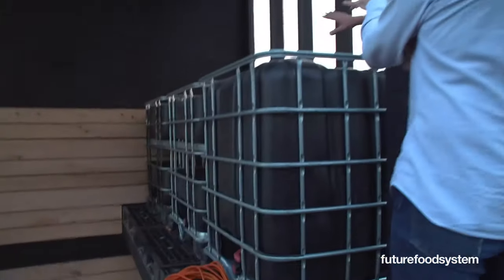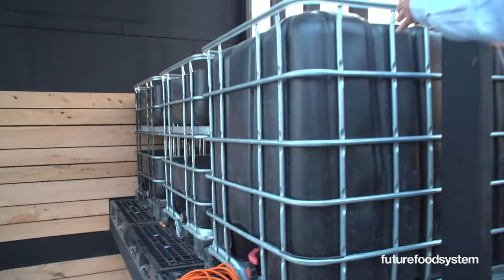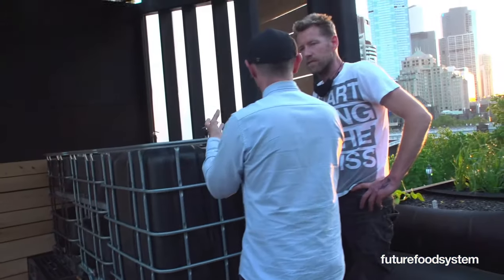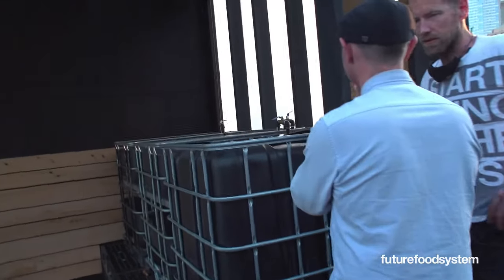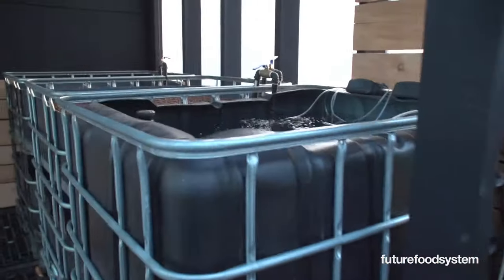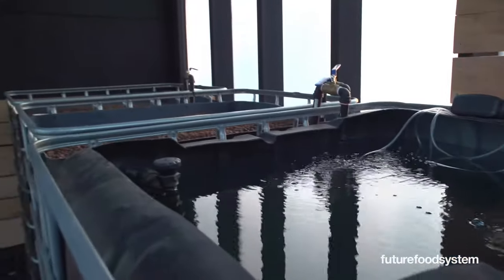The growing media in that tank — the liquid from the barramundi and yabbies gets pumped through it, and the plants grow up through that growing media, loaded with nutrients. Watercress — the most nutrient-dense plant in the world — will be coming off that, because it needs lots of water. Water chestnuts too.